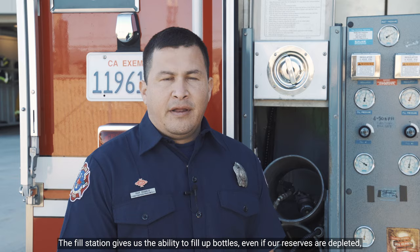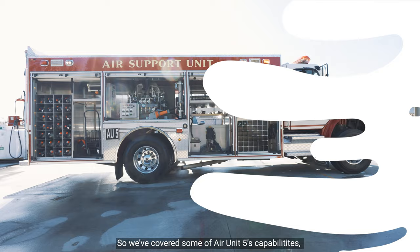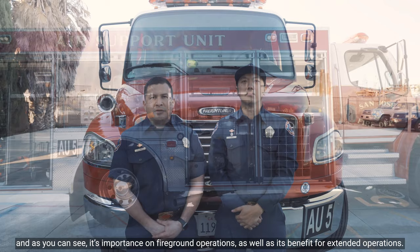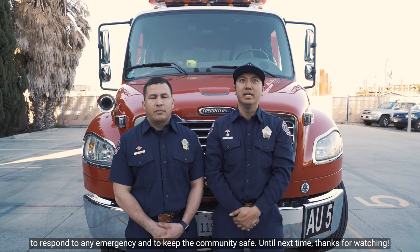The fill station gives us the ability to fill up bottles even if our reserves are depleted, for further operations going forward. We've covered some of Air Unit 5's capabilities, and as you can see, its importance in fire ground operations as well as its benefit for extended operations. We are an all-risk fire department — no matter what happens, we have the tools and training to respond to any emergency and keep the community safe. Until next time, thanks for watching.